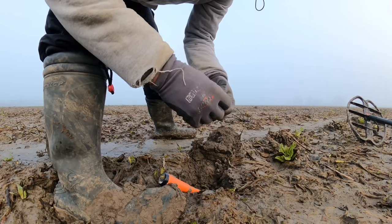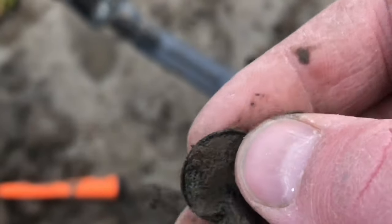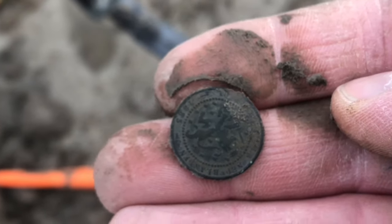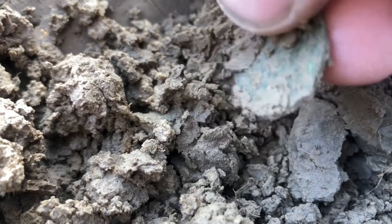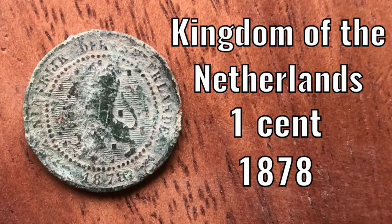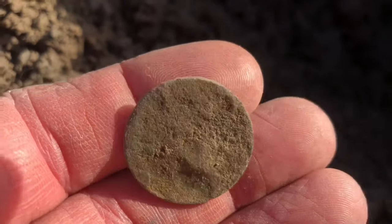The coin — yeah, very nice one. Another coin. Another coin. Don't know exactly what this is, so let's check it out at home.